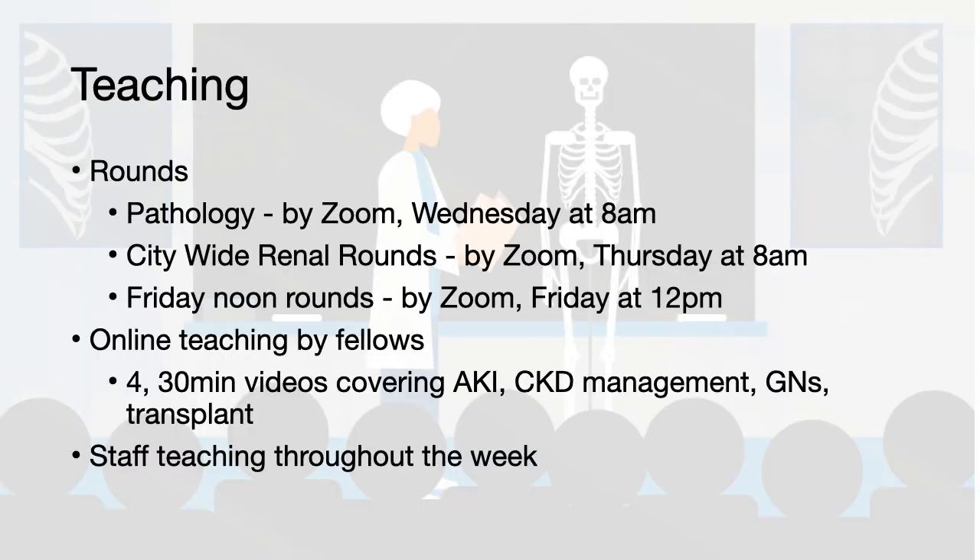There are a lot of teaching opportunities throughout the week, including rounds which include pathology rounds on Wednesdays, city-wide renal rounds on Thursdays, as well as Friday noon rounds. All of these are currently done by Zoom, and you should get the links throughout the week. There is also an online series of teaching videos created by the fellows, consisting of four 30-minute videos covering the basics of nephrology including AKI, chronic kidney disease management, glomerulonephritis, as well as transplant. The staff are more than happy to teach you throughout the week during your time with them.